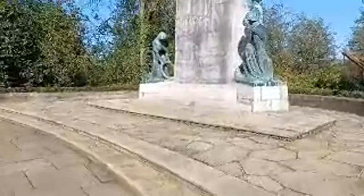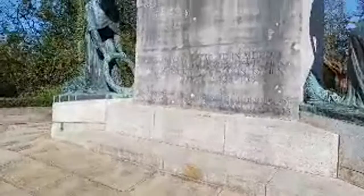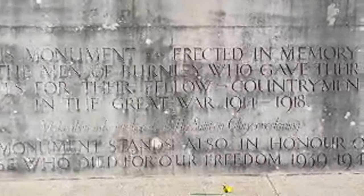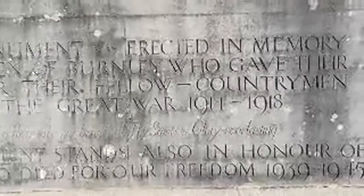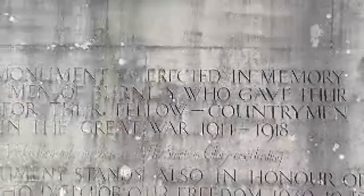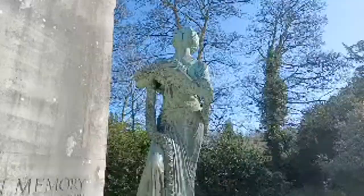So here we go, here we have the writing now close up so we can see exactly what this is about. Yeah, it's about the Great War - there we go. The monument was erected in the memory of the men of Burnley who gave their lives for their fellow countrymen in the Great War 1914 to 1918. And then the monument also stands for the honour of those who died for our freedom in the Second World War 1939 to 1945. Brilliant and beautiful bronzes.